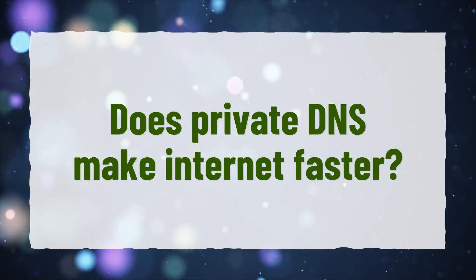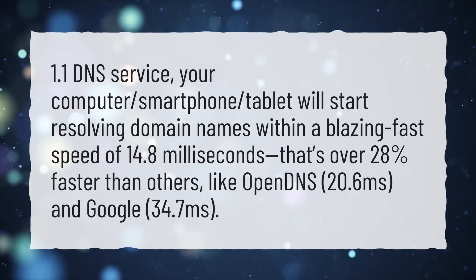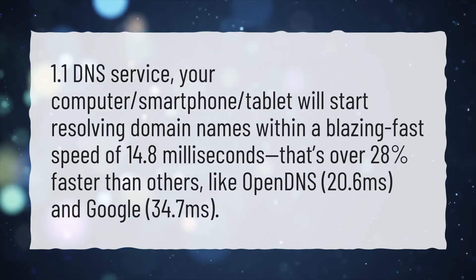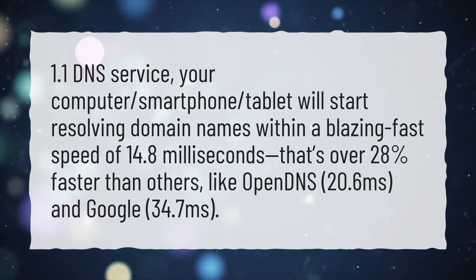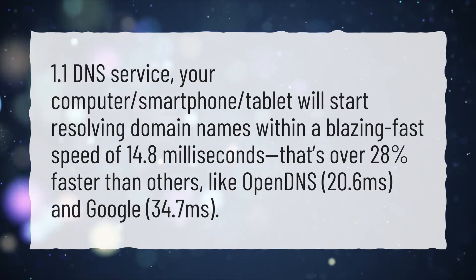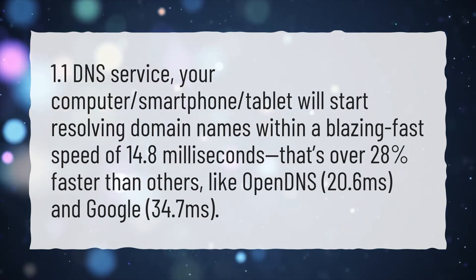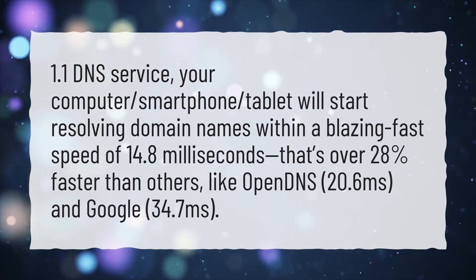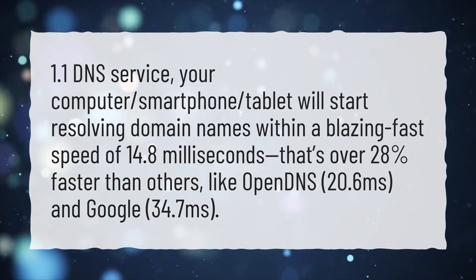Do private DNS make internet faster? With a 1.1 DNS service, your computer, smartphone, or tablet will start resolving domain names within a blazing fast speed of 14.8 milliseconds. That's over 28% faster than others, like OpenDNS at 20.6 milliseconds, and Google at 34.7 milliseconds.